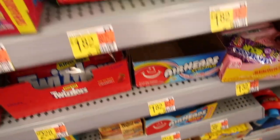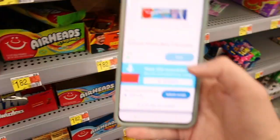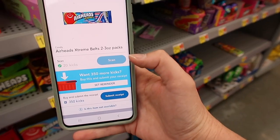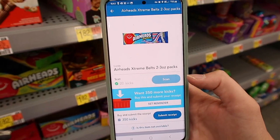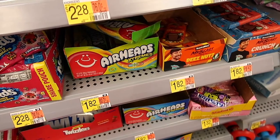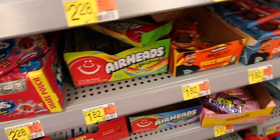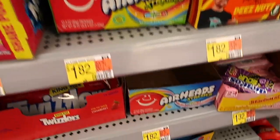Here we have the Airhead Extremes for $1.82. You get 370 Shopkicks for purchasing this, which is worth $1.48, making your final price around $0.40-something cents for that — which is a great deal.